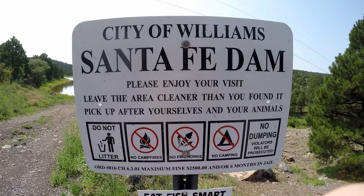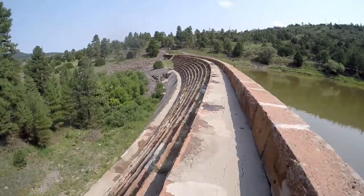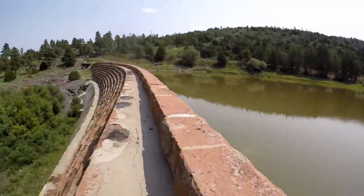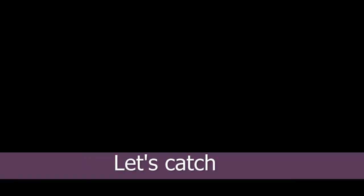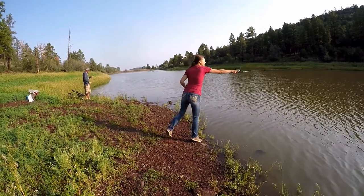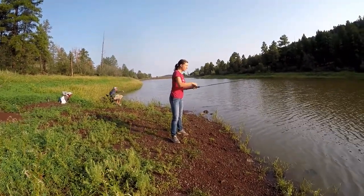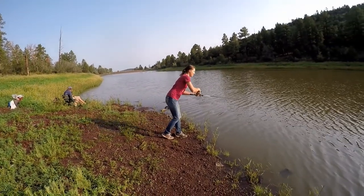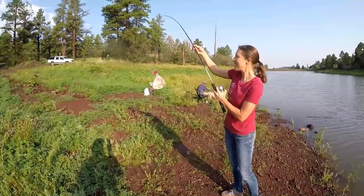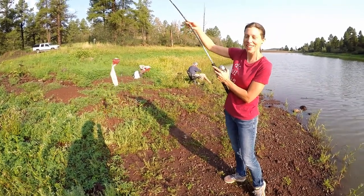So you guys ready to go get something to eat? You got one? I got something. I want to see it when you get it in. What'd you get? A tortilla fish? Wow, I haven't caught one of those in a long time. I wasn't joking when I said we're going to catch fish tacos at Santa Fe Dam. Oh, is it a taco-sized fish?